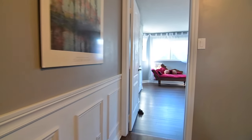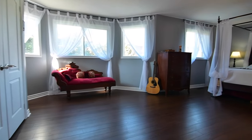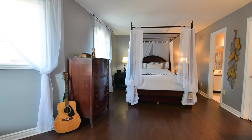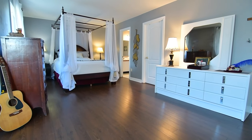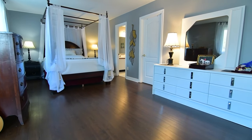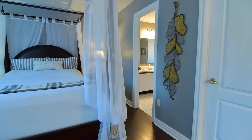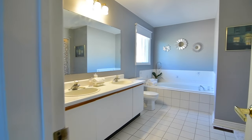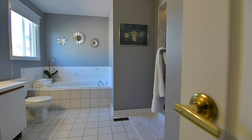The master bedroom is an incredibly spacious and restful retreat showcasing a west-facing bay window by the sitting area, laminate floors, and both a large double closet as well as a walk-in closet. Completing this personal oasis is a five-piece ensuite with his and her basins in the vanity, a separate shower area, soaker tub, and a ceramic tiled floor.